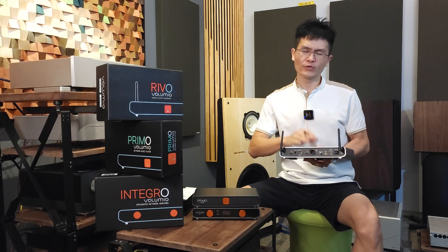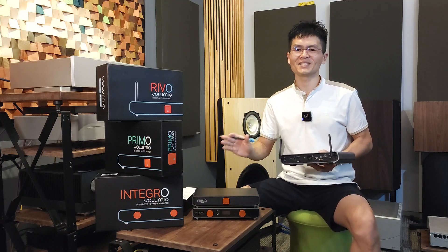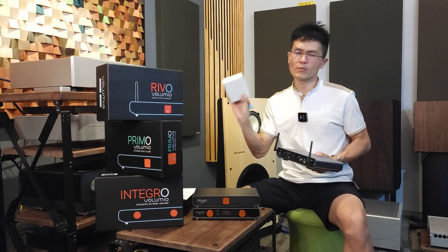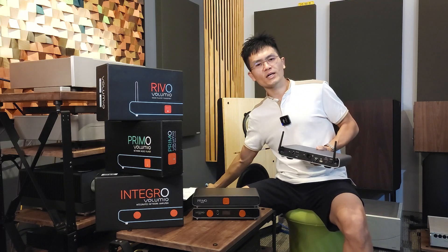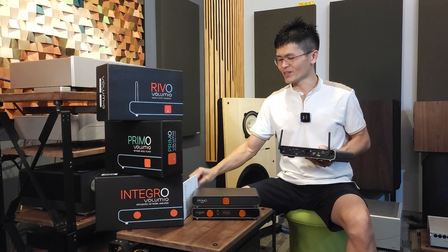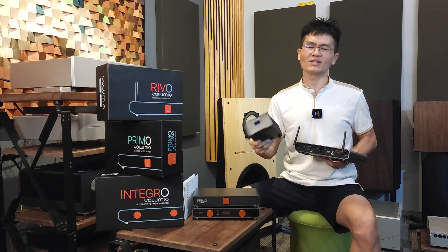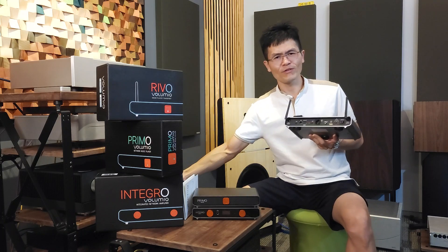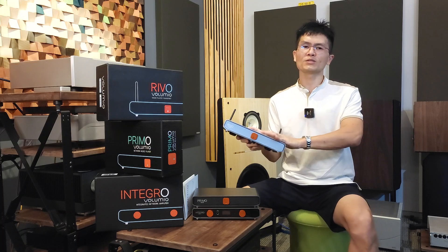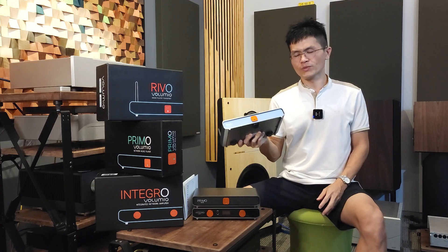Coming back to the Revo — it's a pure digital audio transport and you must connect it to an external DAC for it to work. It comes with a 5V power adapter, which is a switching mode power supply in a little box. However, I'm not a big believer in switch mode power supplies, so I recommend using an external linear power supply. I happen to have one on the desk — this is the LHY Audio LPS 25VA 5V, which outputs close to 5 amperes. You'll have no problem powering the Volumio Revo or even the Primo with this.